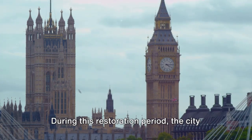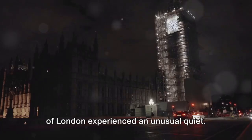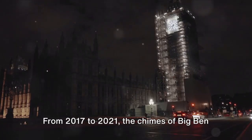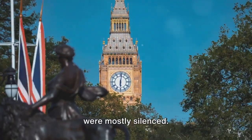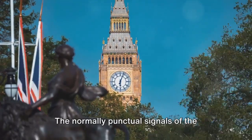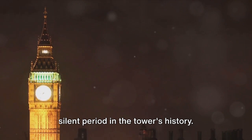During this restoration period, the city of London experienced an unusual quiet. From 2017 to 2021, the chimes of Big Ben were mostly silenced. The normally punctual signals of the passing hour were absent, marking a rare silent period in the tower's history.